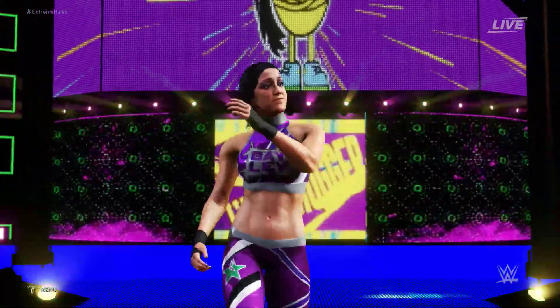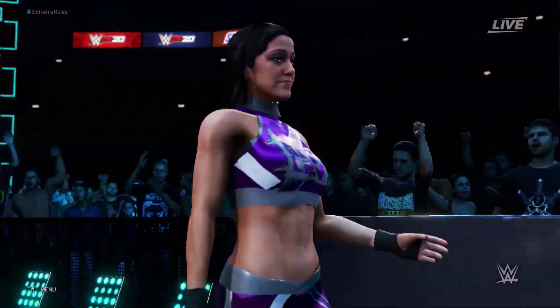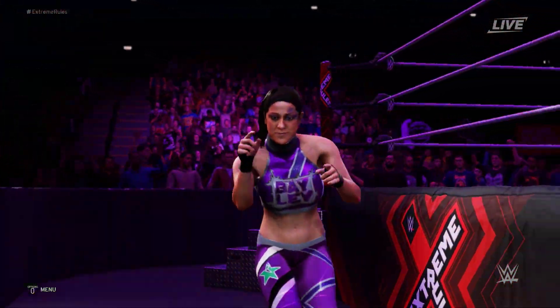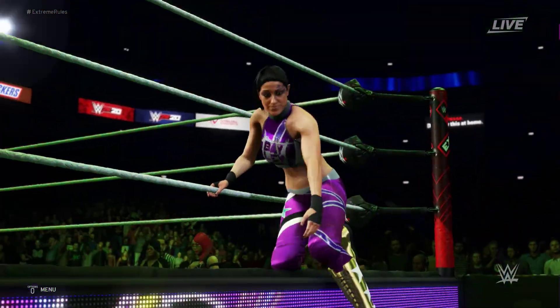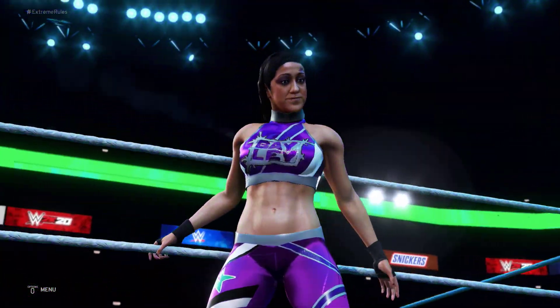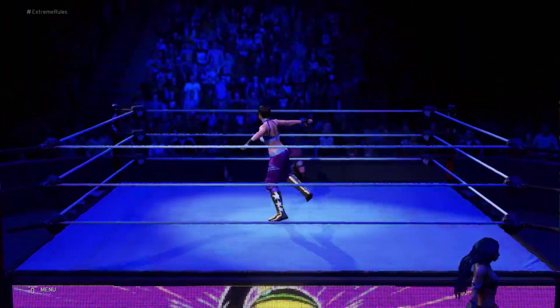The second attire is Bailey from the Sasha Banks match where she took the referee's shirt and put it on. It's basically the same attire just with the ref shirt on, and it looks really cool. Thank you so much for that, and let's get on to superstar number seven.